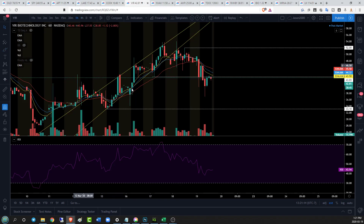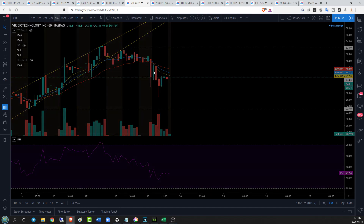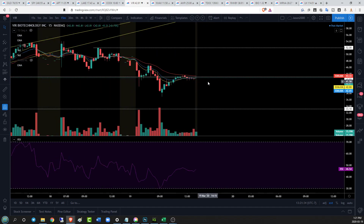VIR on the hourly time frame continues to break bearishly out of this hourly wedge we talked about the other day. We broke a key support at 43.03, and now we are looking at a little bit of a bounce — probably oversold on the five-minute time frame. Two oversold bounces on the five-minute time frame, currently relatively indecisive on the 50-minute. We are still establishing those 15-minute lower highs, rejecting from our EMA 26.